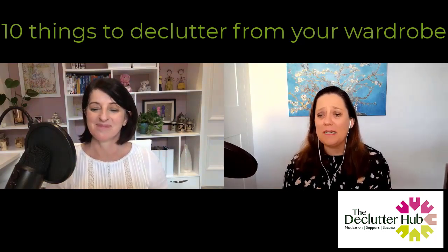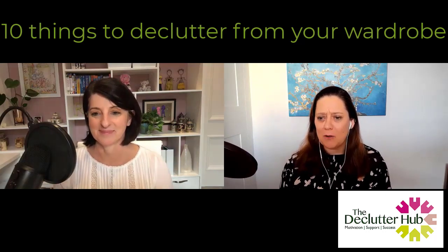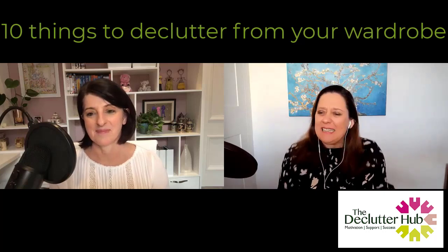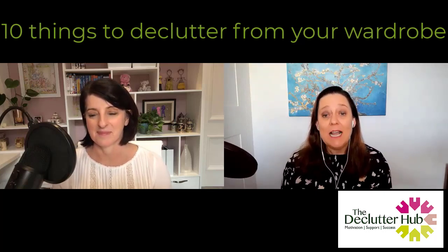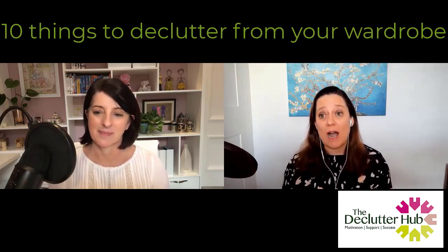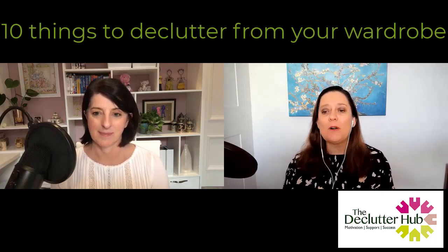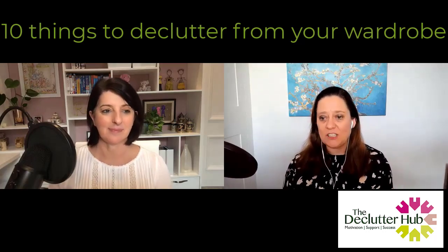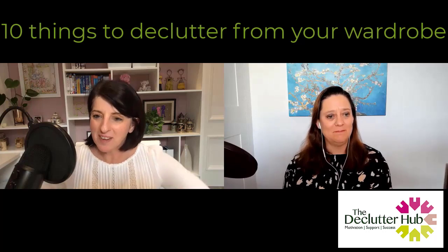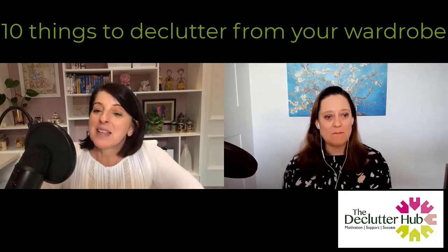Get your hoover out, get your microfiber cloth out and give it a little wipe — it's a bit like spring cleaning. Also don't forget to open a window when you're doing this, especially if your wardrobe's been neglected for a while. It is going to be far more dusty than you might think, so open a window and get some fresh air in.